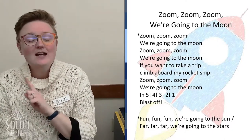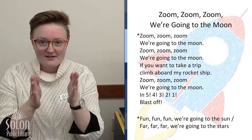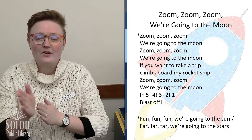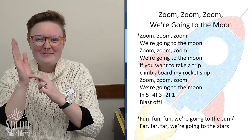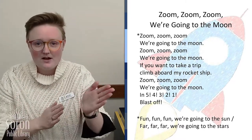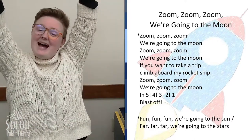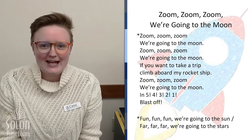One more — we're going to go far away to the stars. Far, far, far, we're going to the stars. If you want to take a trip, climb aboard my rocket ship. Far, far, far, we're going to the stars. In five, four, three, two, one — blast off. Great singing, astronauts!